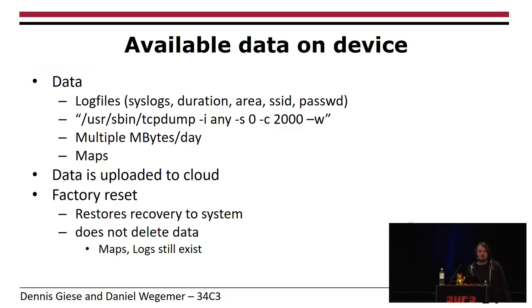For anyone with LTE volume-based data plans: if this vacuum just sits around doing nothing, it creates multiple megabytes of data per day; if you run it for cleaning it creates even more. All this data is uploaded to the cloud. Another important thing: if you do a factory reset, the operating system is restored from a recovery partition, but data like maps and logs are not deleted. So if you reset your vacuum and sell it on Amazon, the next owner will know your SSID, password, and how your apartment looks.